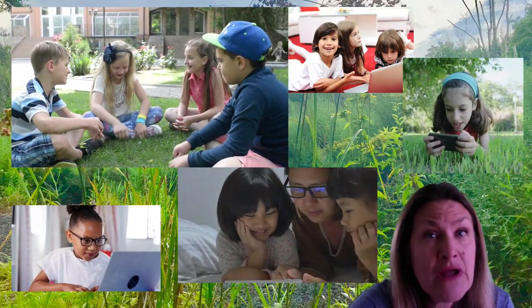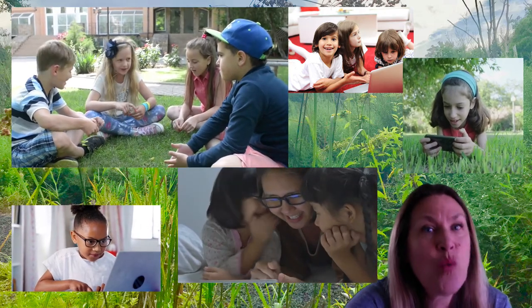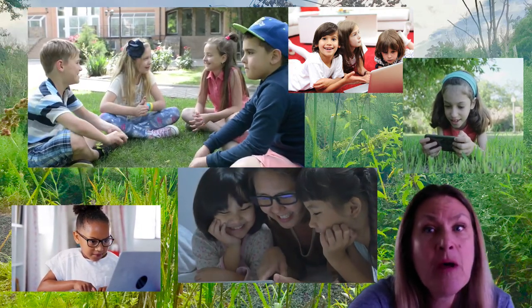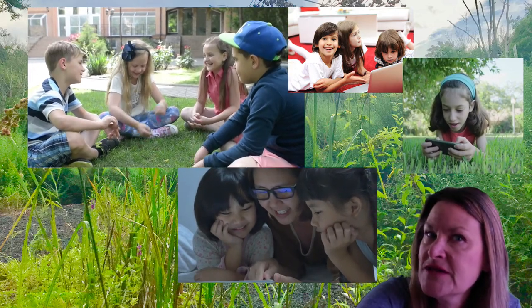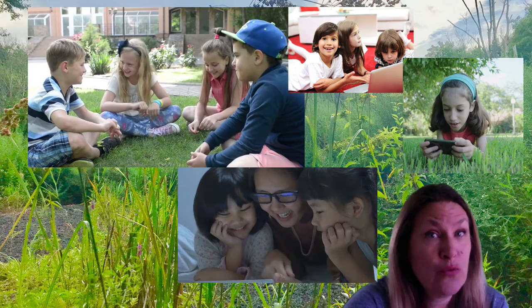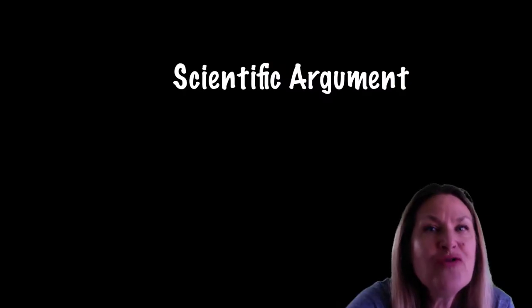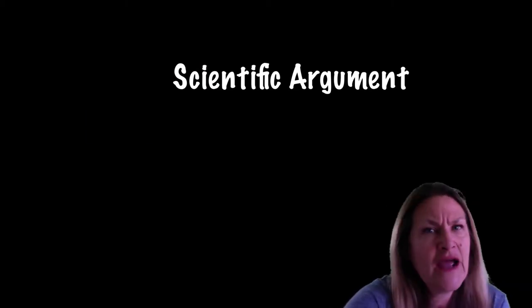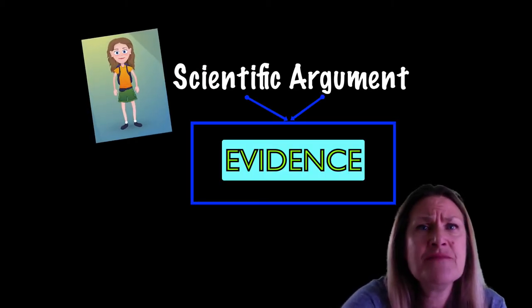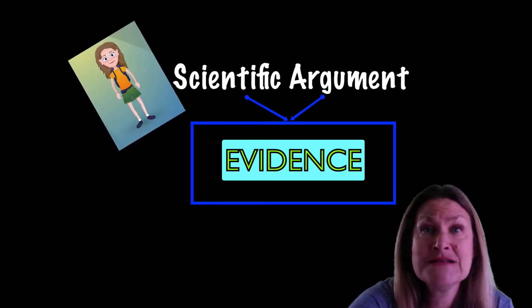If you both agree on the same animal, that's great — make sure you share your reasons for why you're choosing that animal. But if you disagree with your partner, that's where the fun begins, because you can argue with your classmate. You can argue by defending what you're thinking with your evidence and your ideas. And you might even change your mind based on something that someone says during an argument. And that is exactly what happens in science.